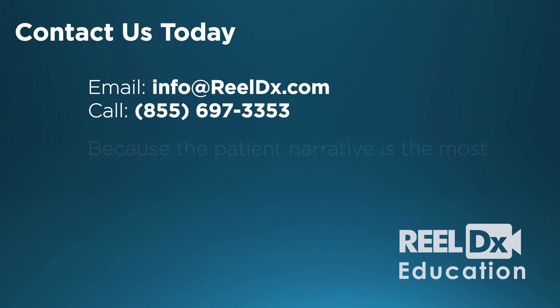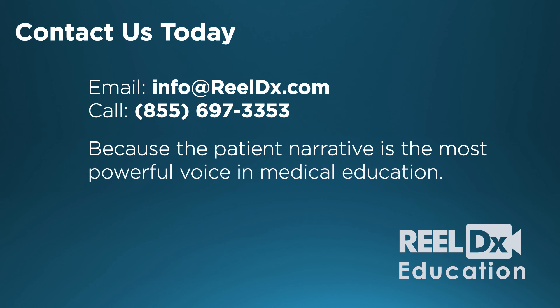RealDx Education. Learn more by emailing info at realdx.com or calling 855-697-3353.